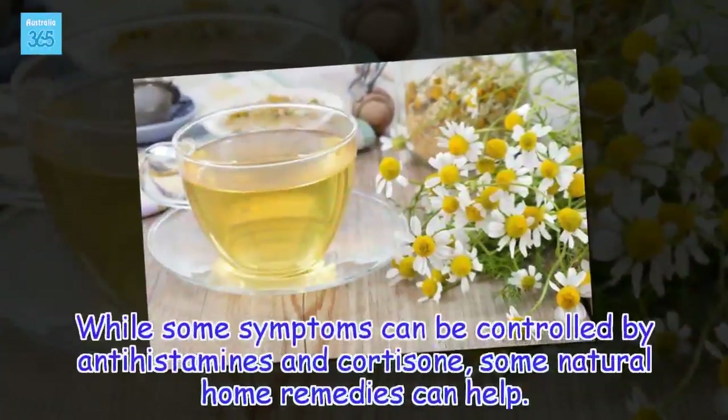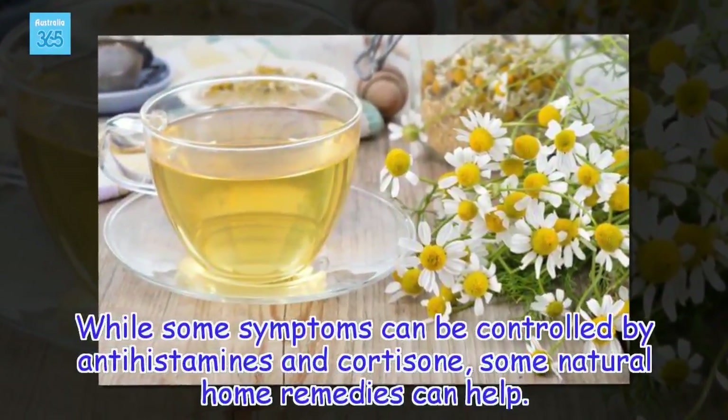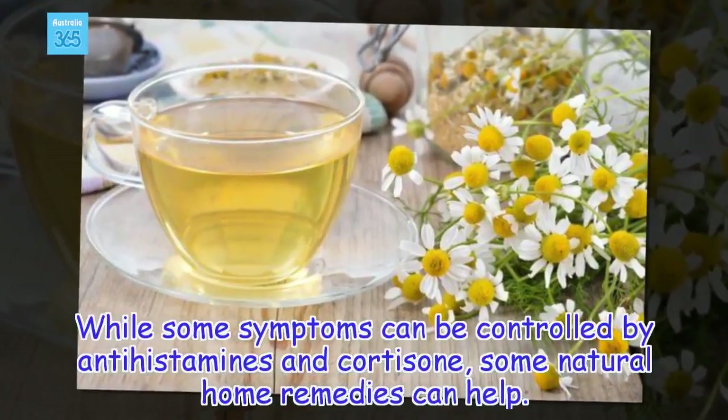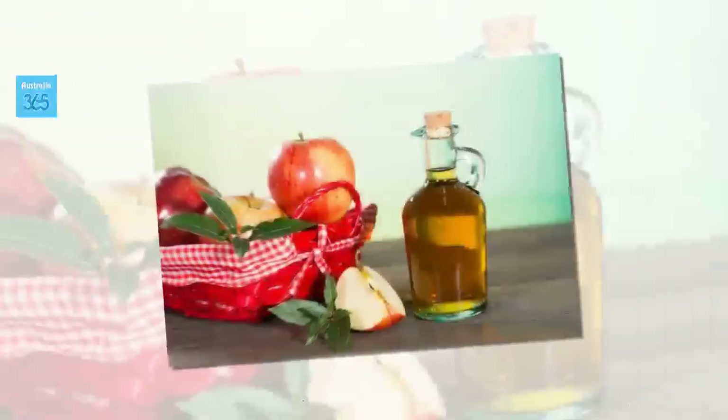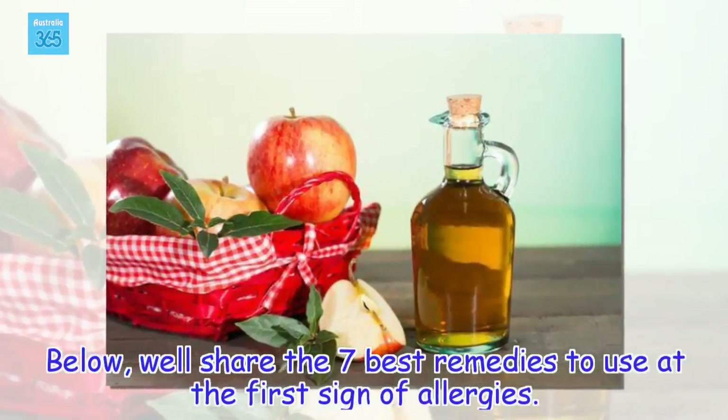While some symptoms can be controlled by antihistamines and cortisone, some natural home remedies can help. Below, we'll share the 7 best remedies to use at the first sign of allergies.